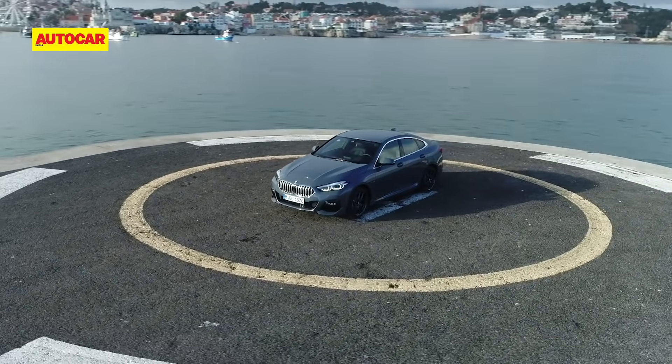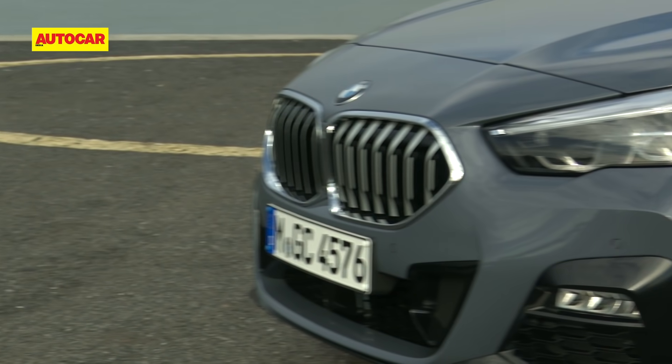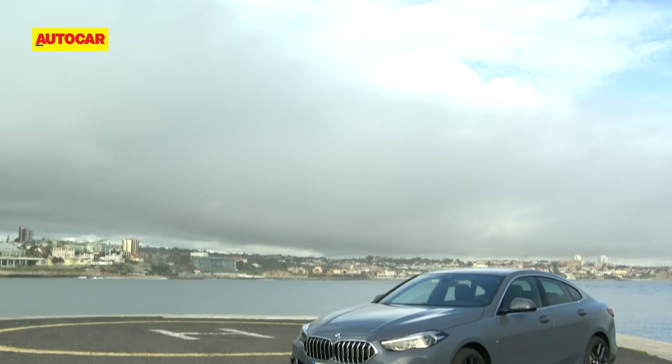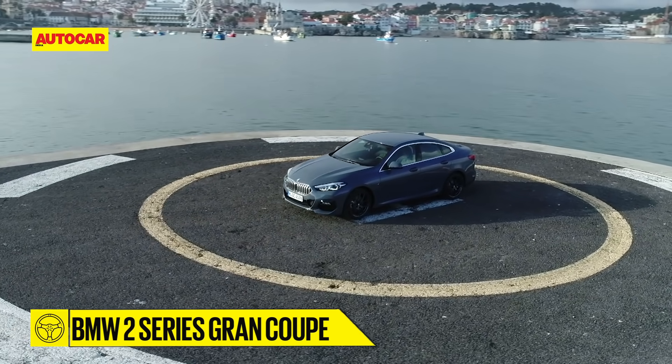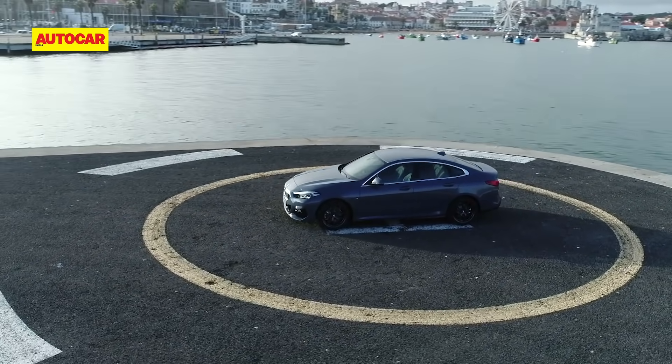Mercedes had the CLA, Audi the A3, but BMW never had a compact sedan — until now. Say hello to the new BMW 2 Series Grand Coupe, and it's headed to India sometime in July or August.